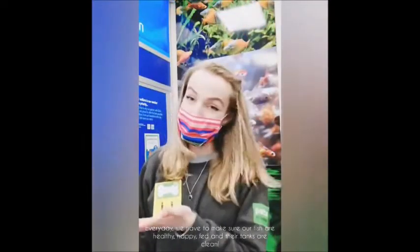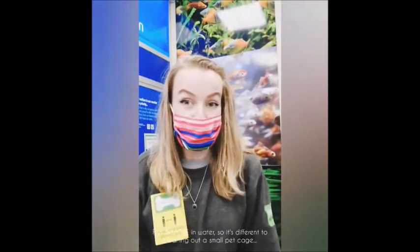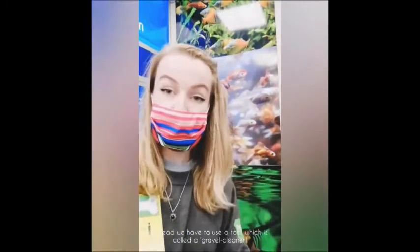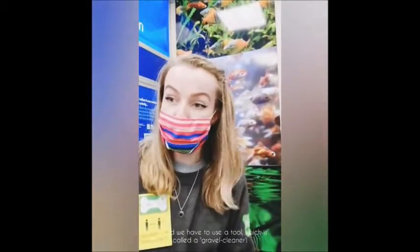Lastly, let's talk about fish. Every day we have to make sure our fish are healthy, happy, fed and their tanks are clean. And the fish breathe in water so it's different to cleaning out a small pet cage, because we can't just take all of the water out. Instead we have to use a tool which is called a gravel cleaner.